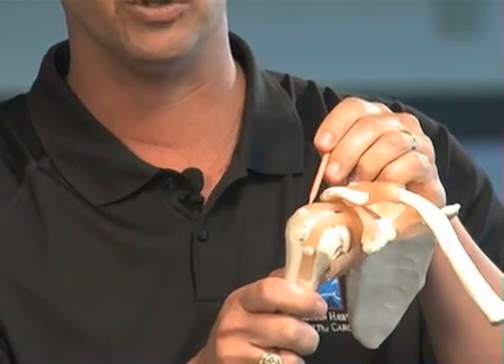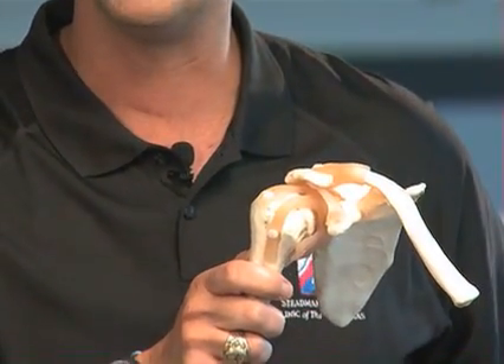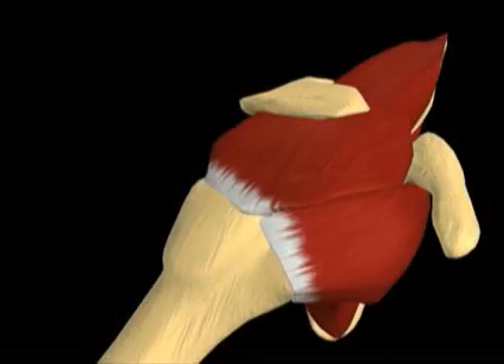Occasionally, we may see a rotator cuff tear that develops slowly over time, through a small injury, or it can often happen from a traumatic injury where the rotator cuff can tear acutely.